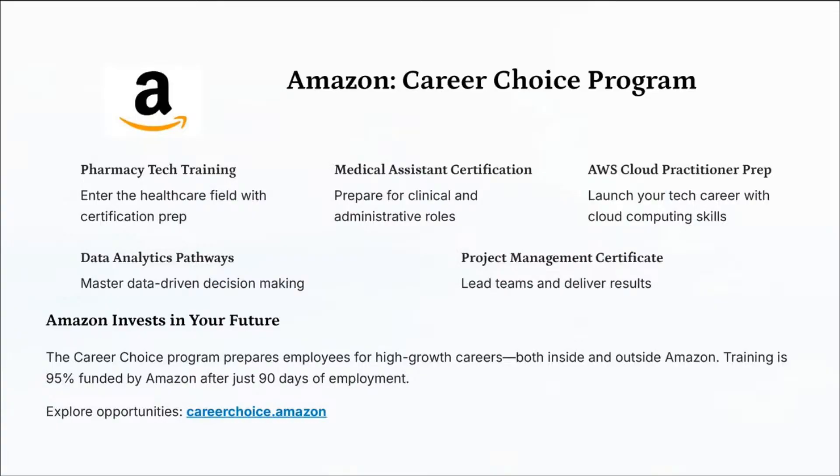They're training you up. Training is 95% funded by Amazon after just 90 days of employment. For more information, go to careerchoice.amazon. If you're an Amazon employee and interested in this, put number four in the chat.